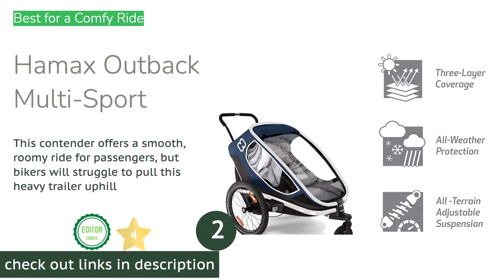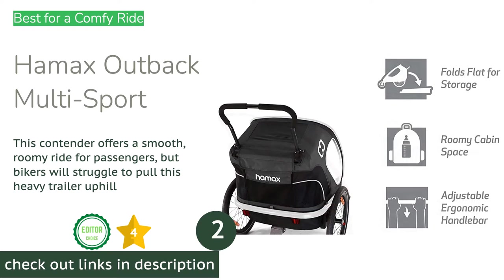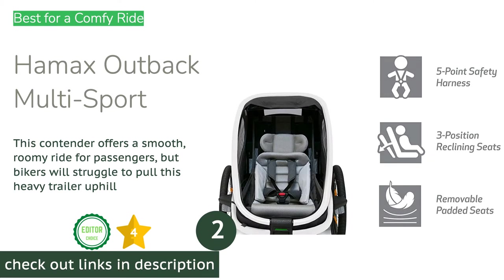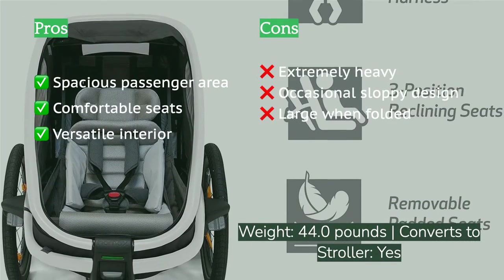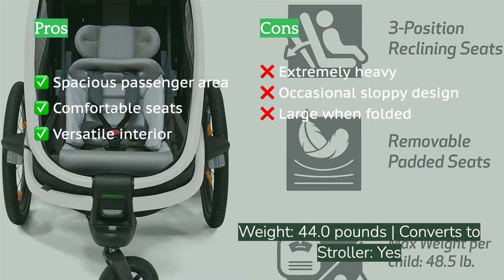The second product on our list is the Hammock's Outback multi-sport. By excelling in every aspect of the passenger experience category, the Hammock's Outback impressed us enough to become our top choice for a comfy ride. Those riding in the Outback are in for a real treat — wide comfortable seats, large windows to take in the view, a secure footwell design, and an adjustable suspension system.